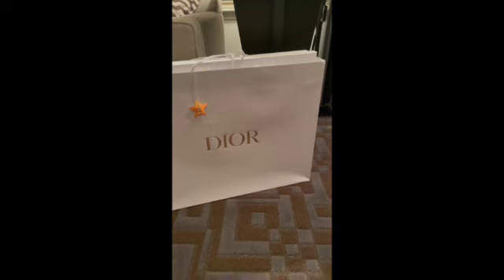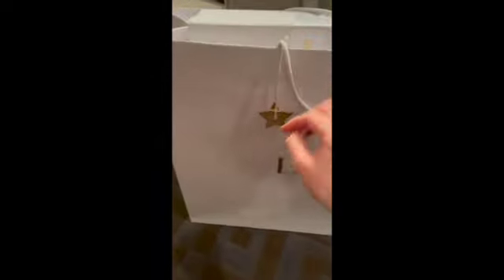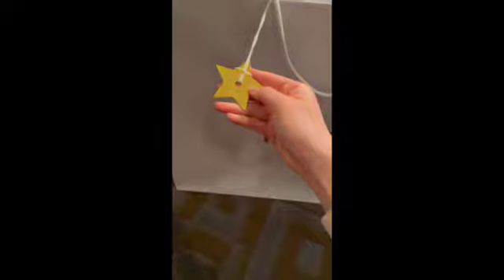I think it's pretty gorgeous. Alright, so here we go. I am going to unwrap it. Oh, this is a pretty star. Interesting. And actually, I don't need to throw it away, because I can probably hang it somewhere.